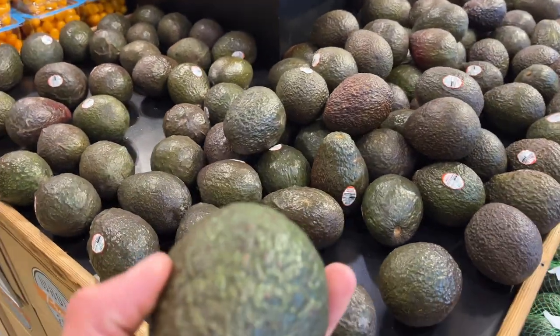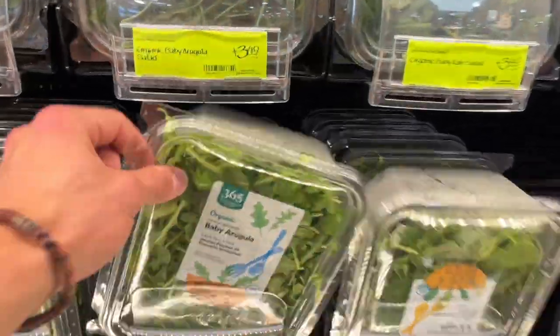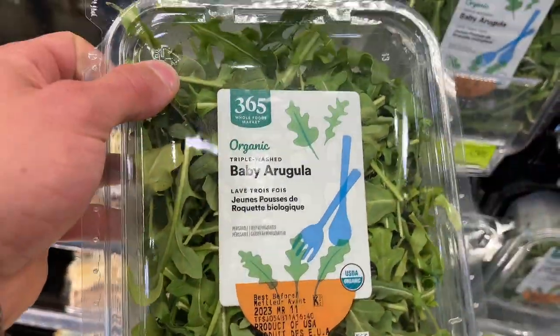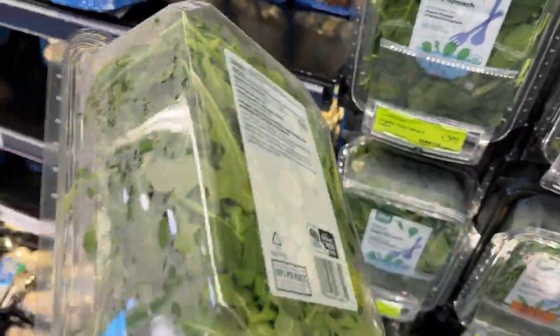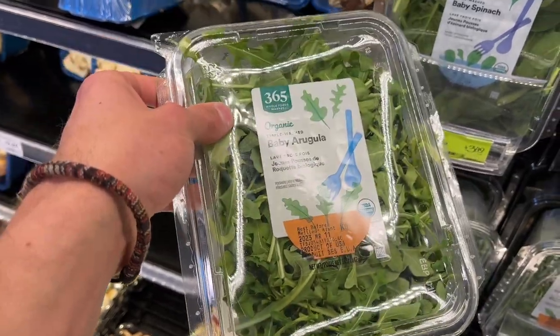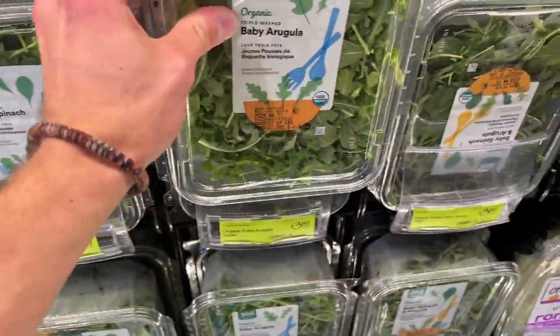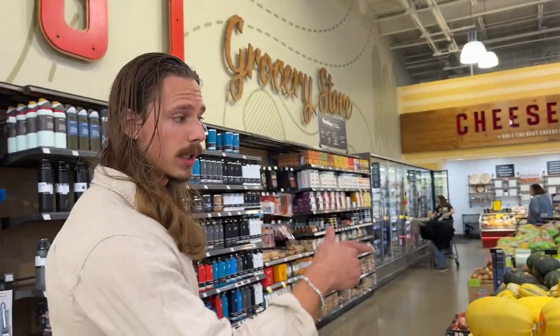I love avocado — that's a great source of monounsaturated fat. I almost have an avocado every single day. Arugula is a must — it's loaded up in nitric oxide and nitrates that can help with overall blood flow. If you're having a good night out, a big arugula salad can improve blood flow downstairs.